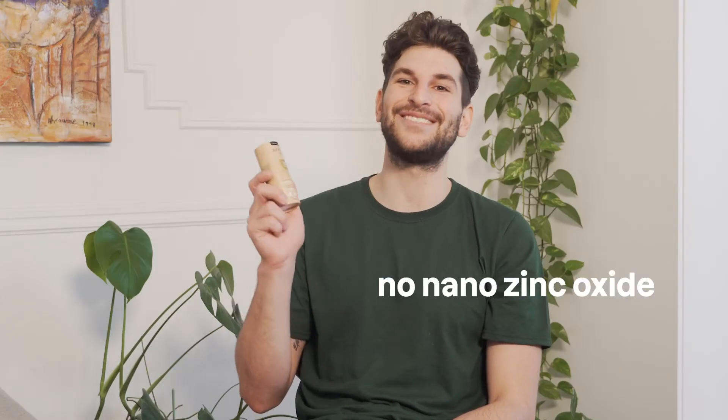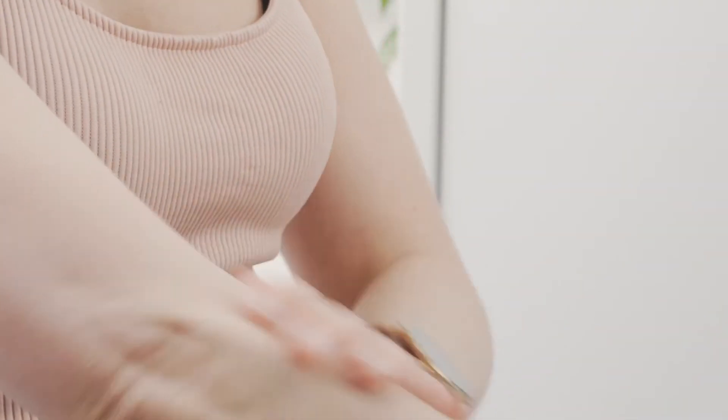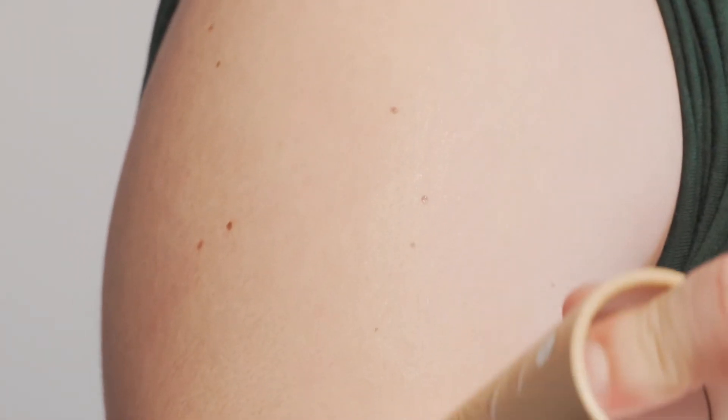They contain non-nano zinc oxide to protect your skin against UVA and UVB rays and are enhanced with a delicate tinted hue and nourishing ingredients to give you that glowy and dewy summer skin. These sunscreen sticks are mess-free, super convenient to carry on the go and very easy to apply.